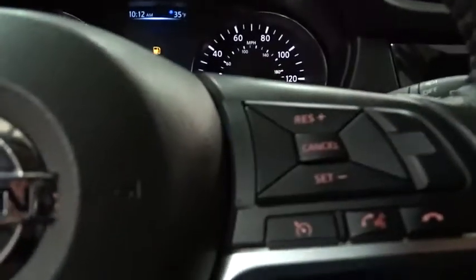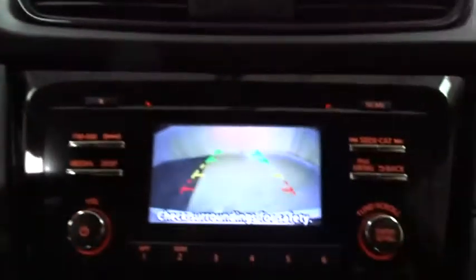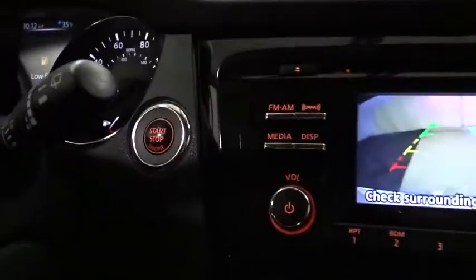Aluminum wheels, cruise control, four-wheel disc brakes, keyless start, AM/FM stereo radio, rear defrost, and climate control.